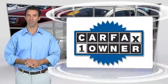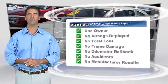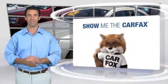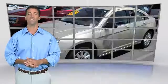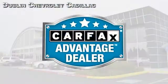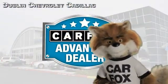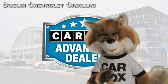This is a one-owner vehicle with the Carfax Vehicle History Report. Be sure to find a complimentary copy of this report online or contact the dealership. This vehicle qualifies with a Carfax buy-back guarantee. Just say show me the Carfax at Dublin GM Superstore, a Carfax Advantage dealer.